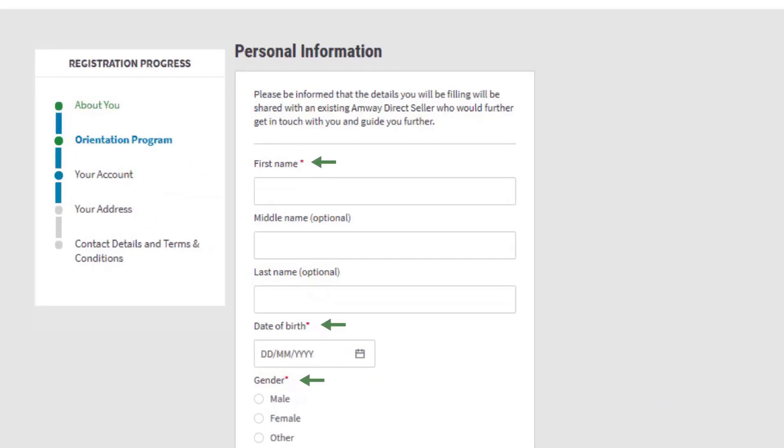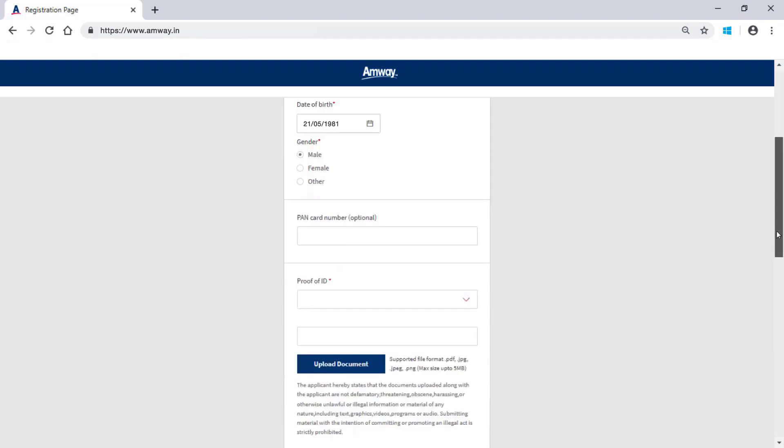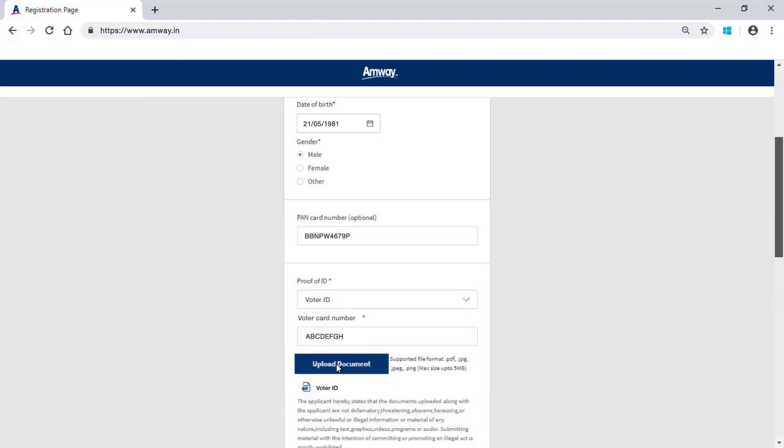Fields marked in red are mandatory and cannot be skipped. Enter your name, date of birth and gender in the given fields. You may enter the bank card details in the given field. Select the ID proof from the drop-down menu and enter the document number. Upload a copy of ID proof by clicking Upload Document.